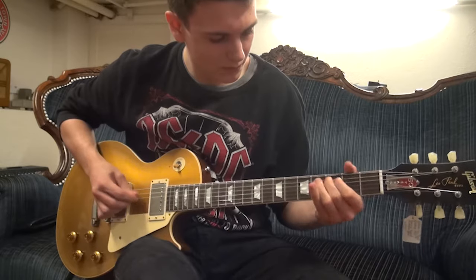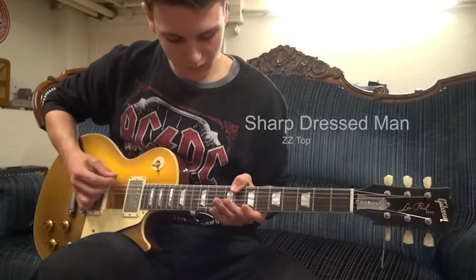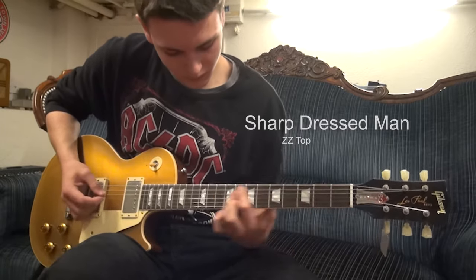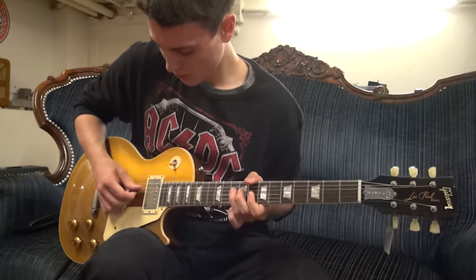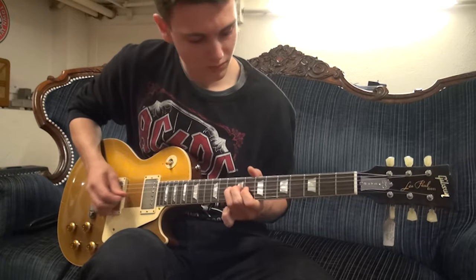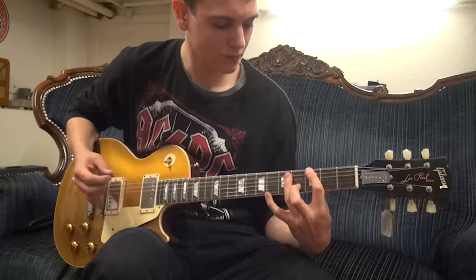It was only in 1957 that the guitar was available with humbucking pickups — two single coil pickups in sequence — with the advantage of higher output and reduced noise, hence the name humbucker. In 1958 the guitar was also available in its iconic sunburst finish. The models from this year are widely considered to be the best in the guitar's history by many artists and collectors alike, and sell for upwards of $10,000 apiece if well kept.